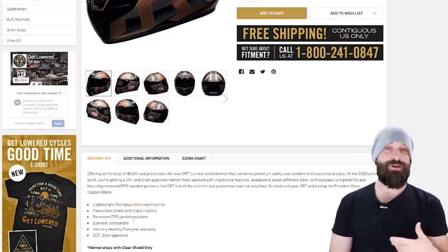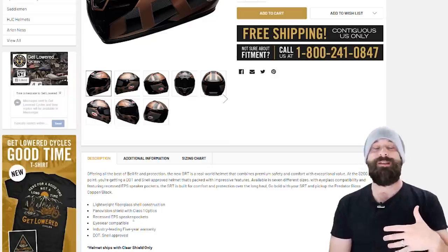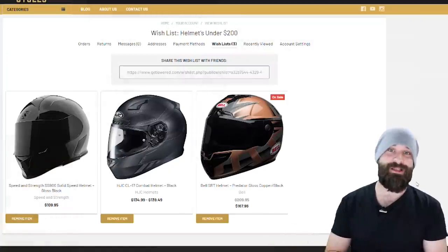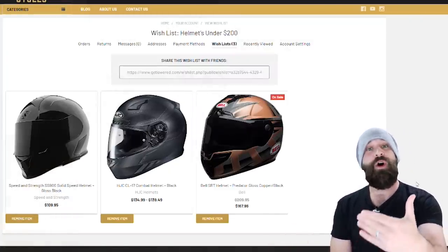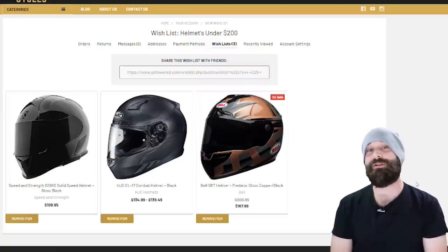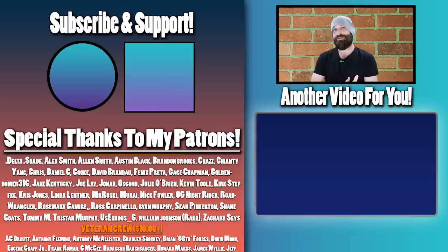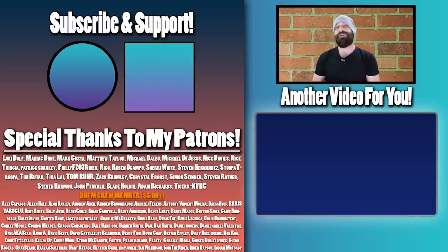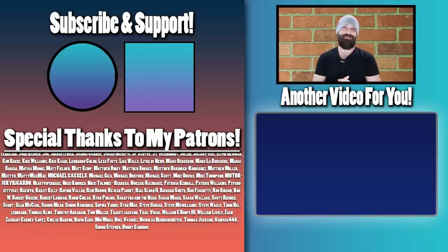The Bell SRT also comes with a five-year warranty, so if stitching or the D-ring or other components start to fall apart you can get it replaced. I have all three of these helmets in a wish list on Get Lowered Cycles along with other gear — check the link in the description. If you want a more in-depth review of the Bell SRT and a guide on how to choose a helmet, check out the video linked below. With that said, I hope you guys ride safe, be safe, and I'll see you around.